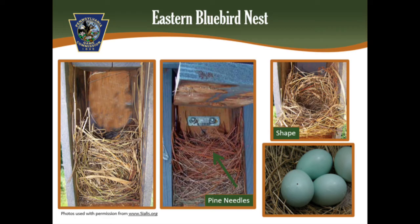Now let's talk about what you might find in your box. Hopefully, if your objective is to attract bluebirds, this is what you find — a bluebird nest. Bluebird nests are a neat, cup-shaped nest made out of fine grasses or pine needles. Eggs are usually blue, but sometimes white.